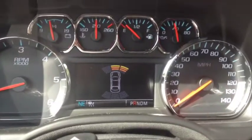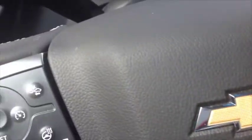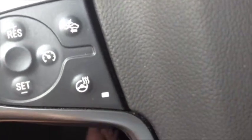It also helps with parking when you're really close to another vehicle. Another really cool feature is the heated steering wheel — gotta love that.